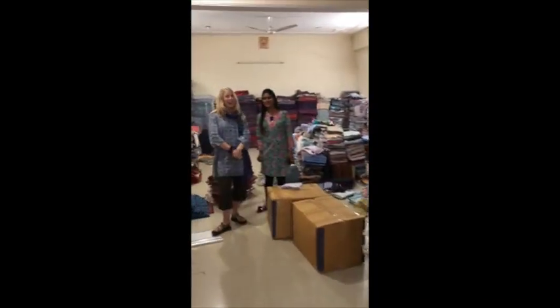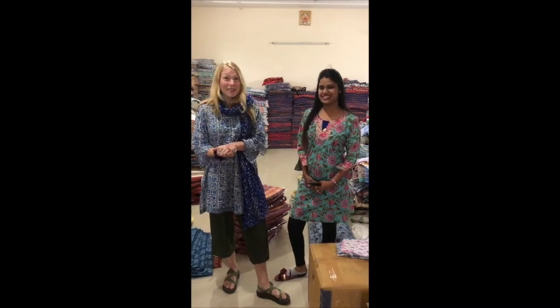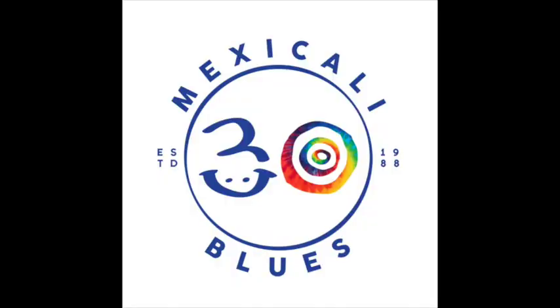So this is the factory. We're lucky we get to come see it — all the new prints, the old prints, the new styles — and also get to see where things are being produced. That's really important. Thanks for following us along and we'll see you next time. Thank you, Mexicali Blues!